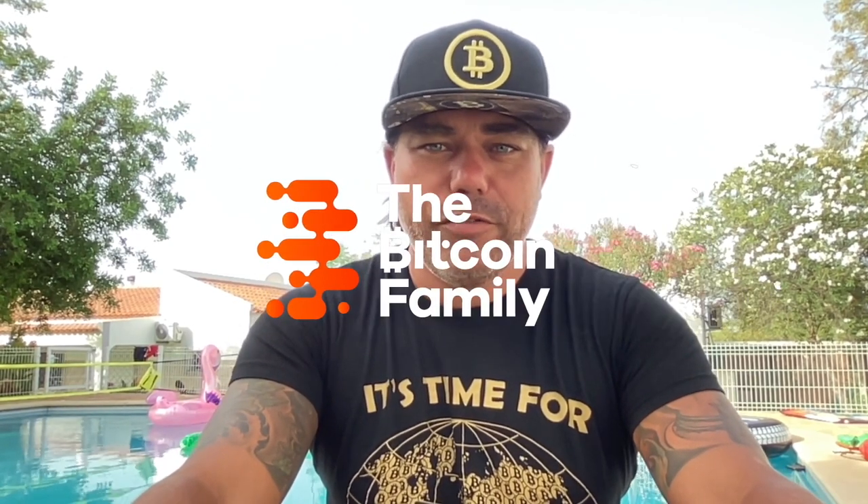Good morning, good afternoon, good evening, guys, wherever you are in this beautiful world, whenever you're watching this YouTube video. Welcome to the Bitcoin Family YouTube channel where it is time for Plan B. My name is Didi — wait till the end of the video and you will see. That was a stupid rhyme from a Dutch guy. Really cool charts today — check this video all the way to the end because you will love what you see.